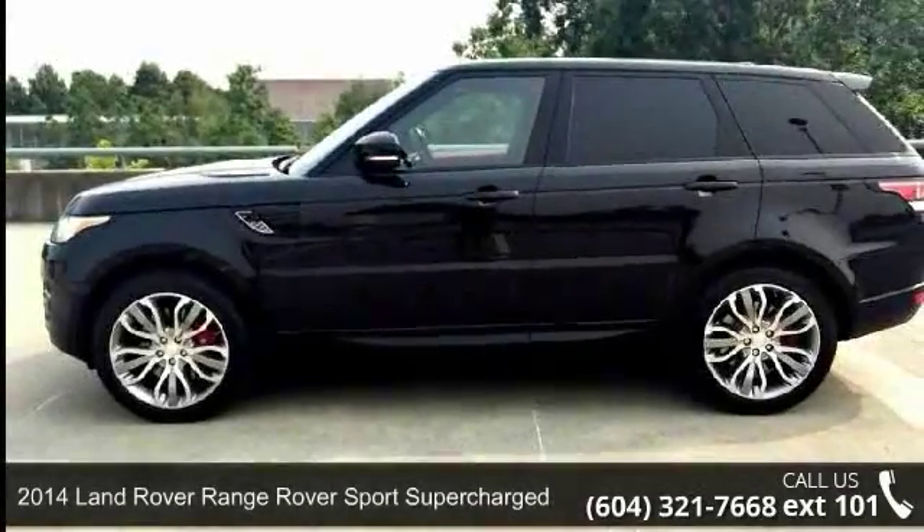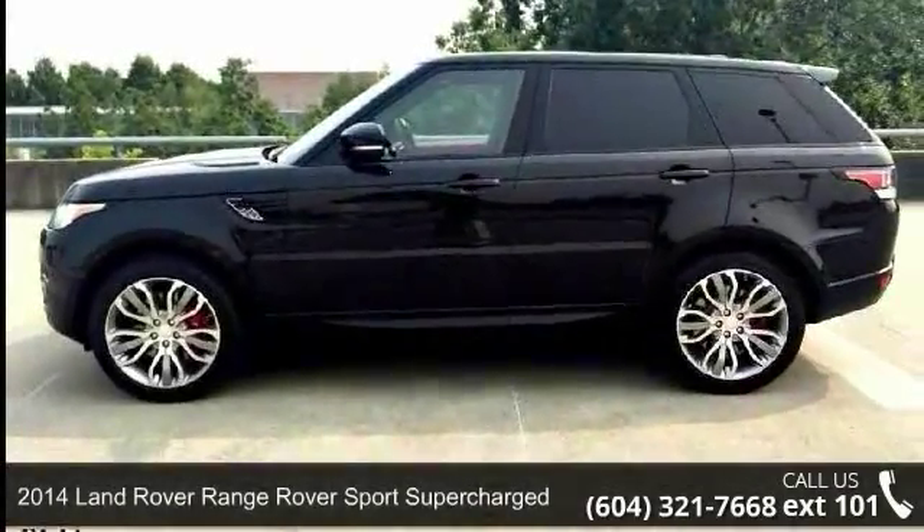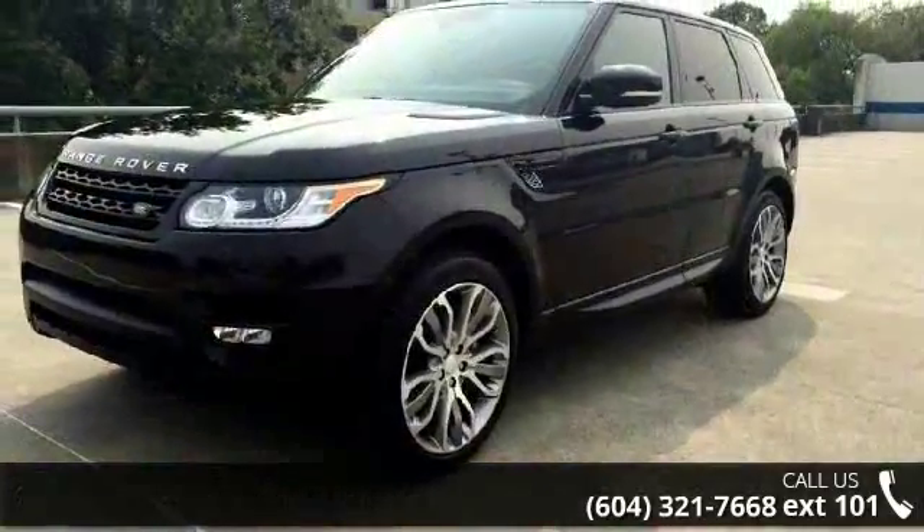Step into the 2014 Land Rover Range Rover Sport Supercharged. If you are looking for a first class ride, you have found it.